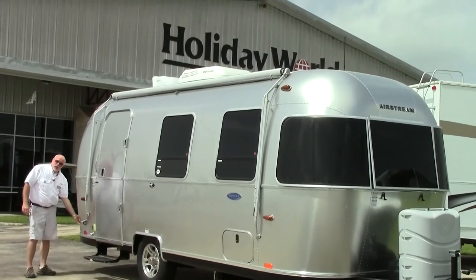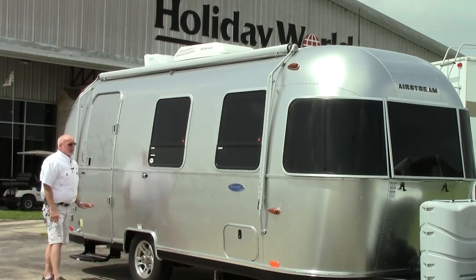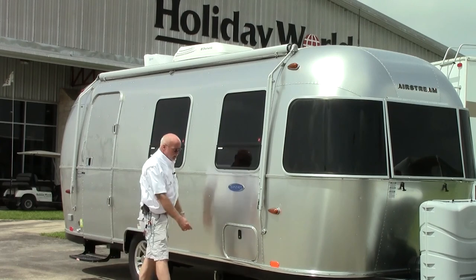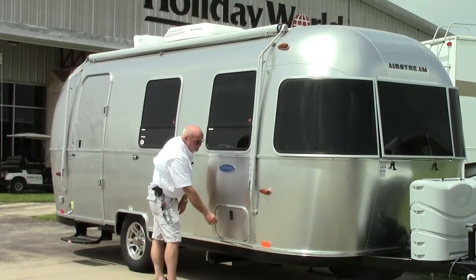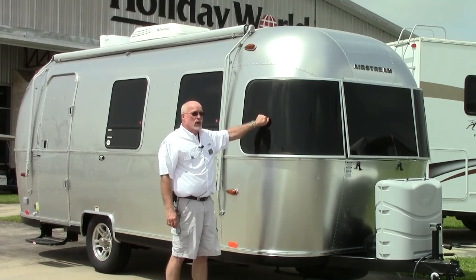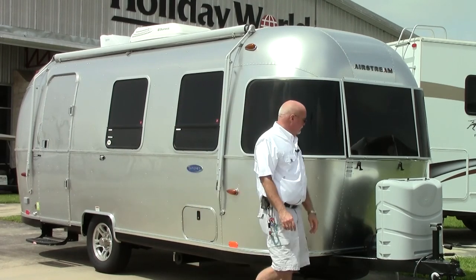You have an awning that extends from the top, two GFI grounded electrical outlets. The door itself is made similar to a vault door. You have very dark UV and heat-restricted tinting in your windows, and a storage compartment which goes under the bed. Notice the sunglasses on the front — this also has thick UV and heat-restricted protection.